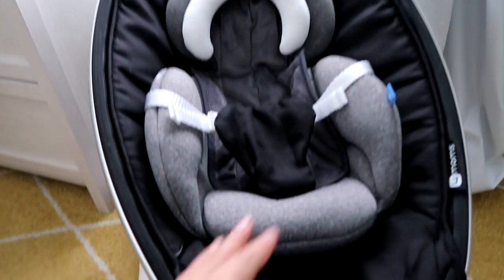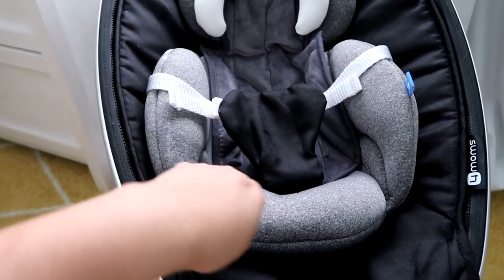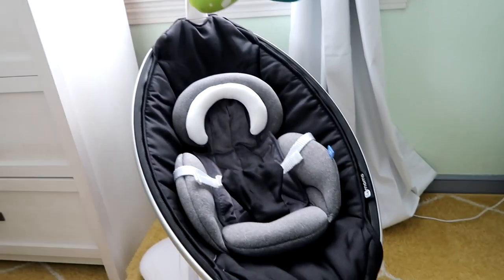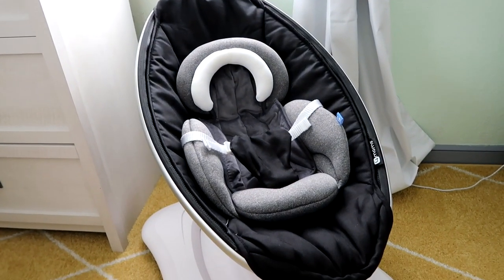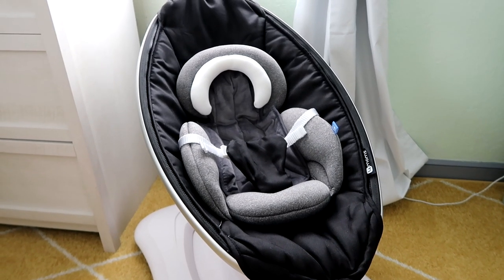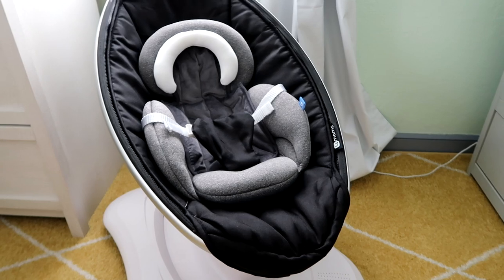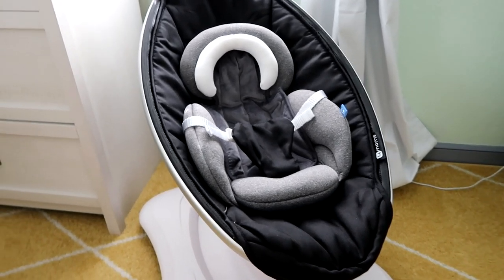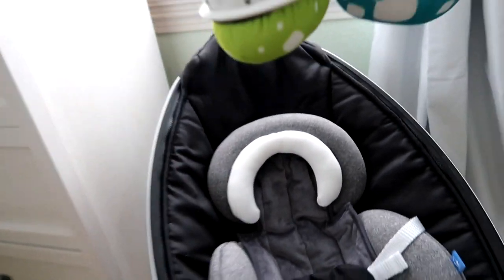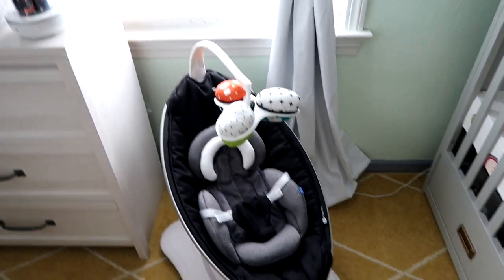Over here we have the MamaRoo. I bought this insert off of Amazon - I was gonna buy the MamaRoo one, but honestly 35 dollars just doesn't seem like something I want to spend on an insert. So I found this one for like 16-17 dollars with the discount. It looks really nice; it's like really plushy, very plush.